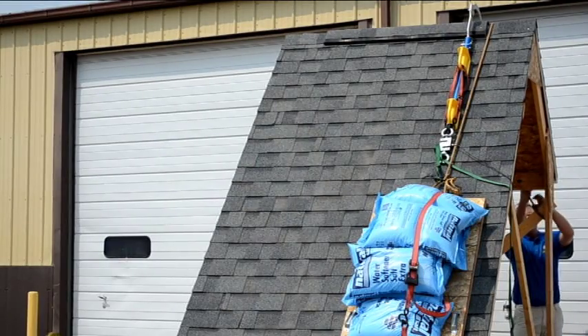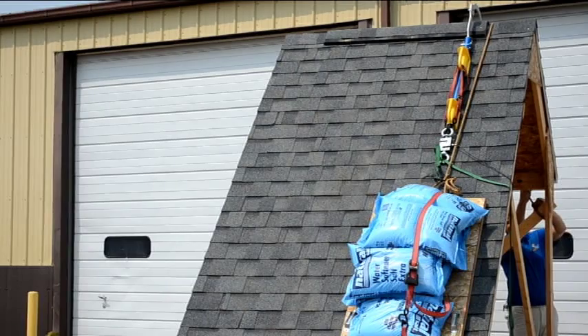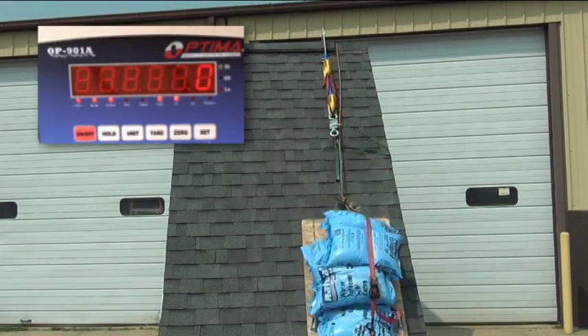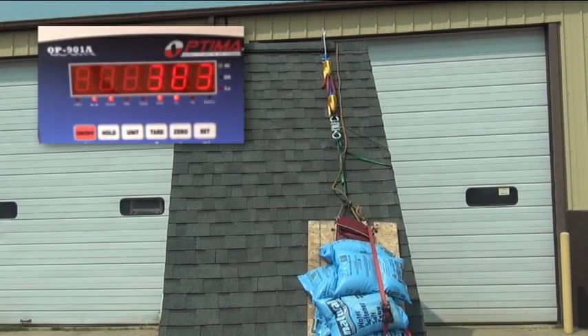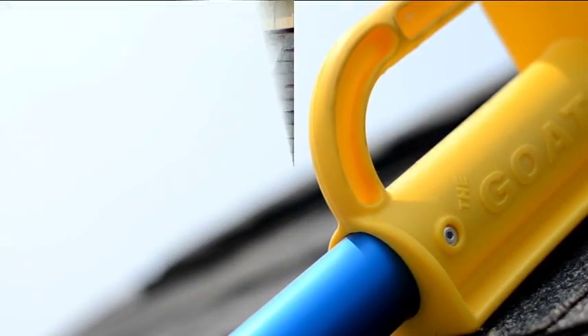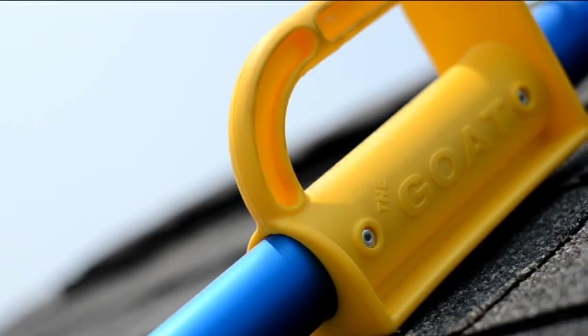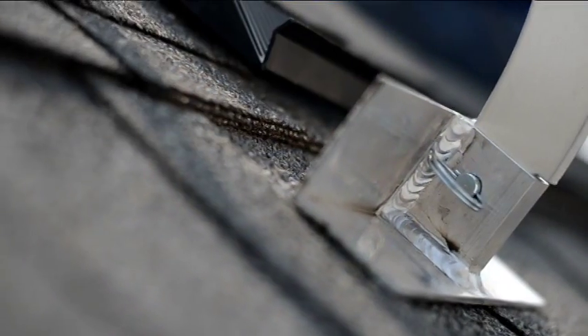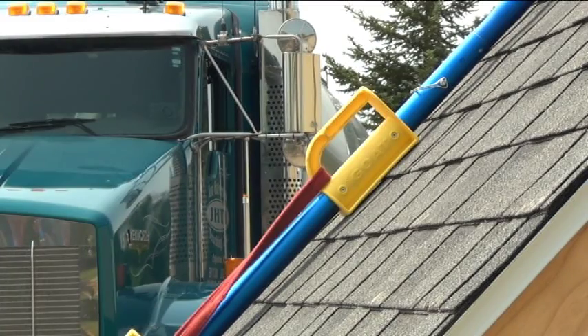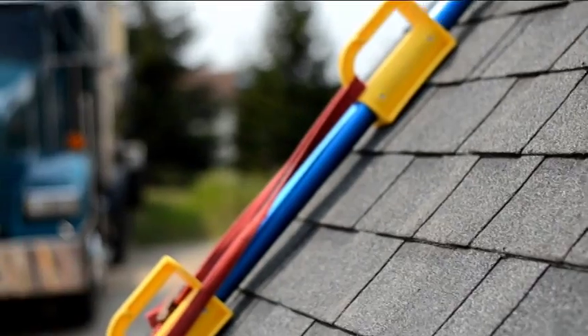Now we're going to attempt the drop test. We've increased the weight to 350 pounds to represent probably the largest person that would be on top of a roof. This is a stress test — we want to find the breaking point, how much weight it's actually going to take and where it's going to break.